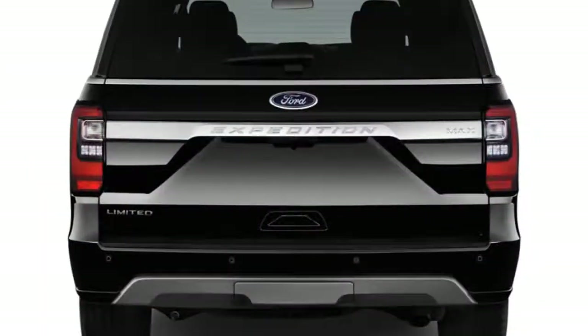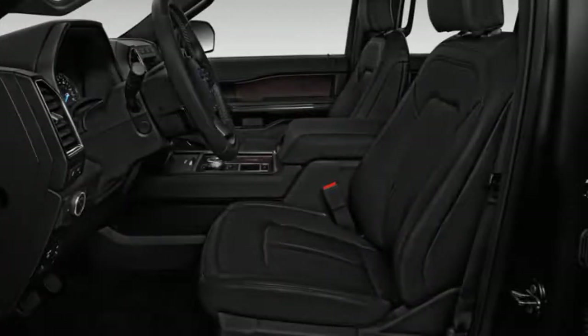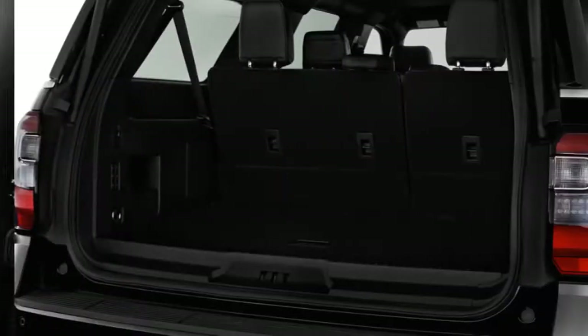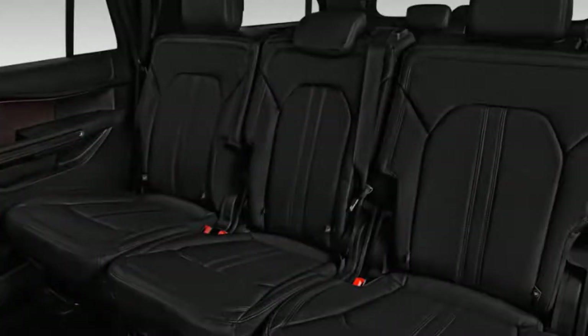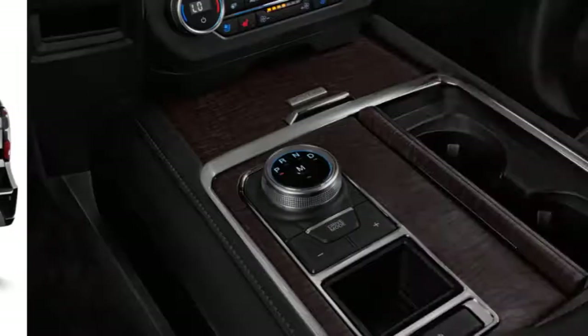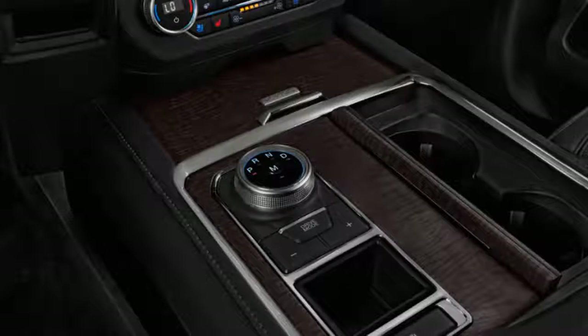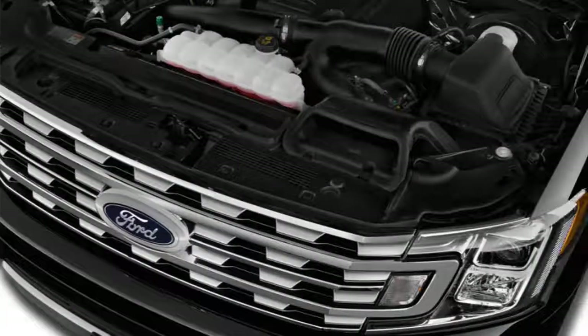In either standard or Max trim, the 2019 Expedition carries more than its fair share. Up to seven passengers can share up to 172 cubic feet of space, or two people can ride with up to 121.5 cubic feet if they're more into possessions than friends. In almost every position, the Expedition offers lots of all-day ride comfort, charging points, cup holders, and flexibility. It's nearly as talented as a minivan, and the Expedition does well in federal crash tests.